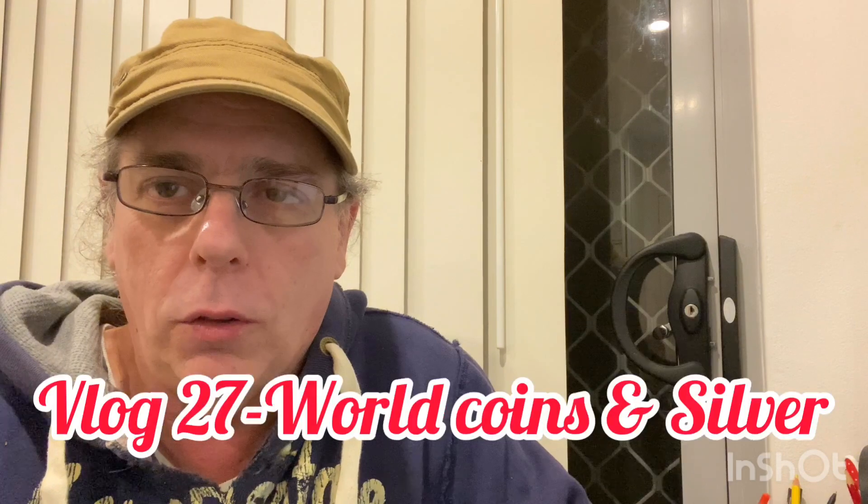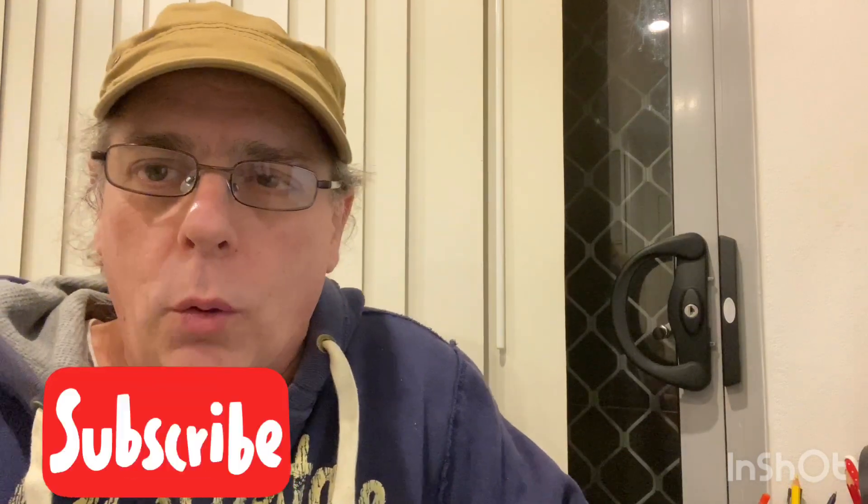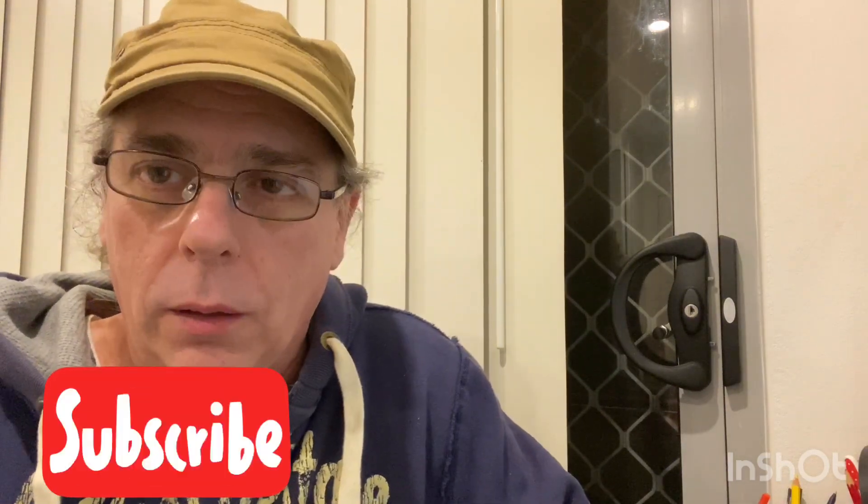Hey guys, what's up? It's David here, welcome to the channel. This is our vlog 27. It's going to be on some world coins — just having a quick look. I think they're all silver coins, it's a bit of a silver lining. Okay, let's get cracking straight into it.